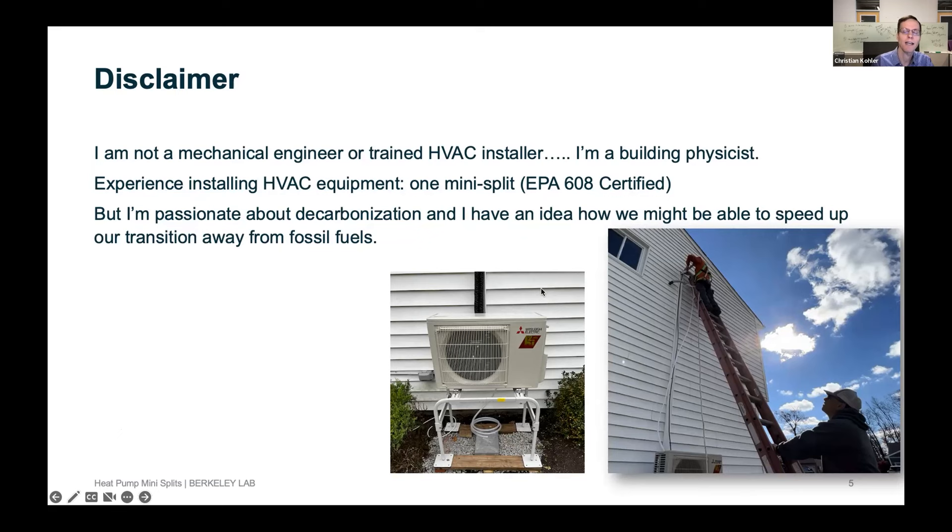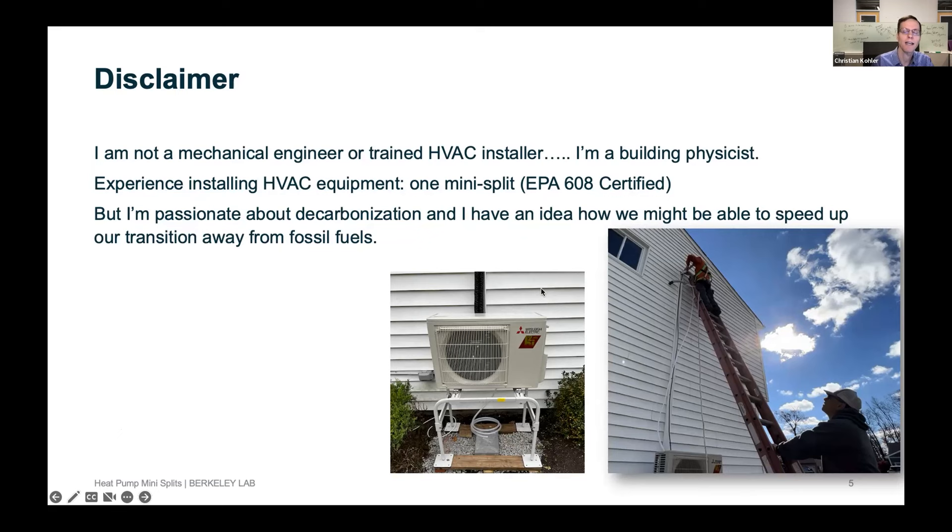I want to put a little disclaimer in here. I am not a mechanical engineer or a trained HVAC installer — I'm a building physicist. I've worked 25 years on the envelope of buildings: windows, heat transfer, and other building technologies. My experience with installing HVAC equipment is exactly one mini split at my house. I am EPA 608 certified, and I'm passionate about decarbonizing buildings. Based on my experience installing this unit, I have some ideas about how we can speed up the transition away from fossil fuels.